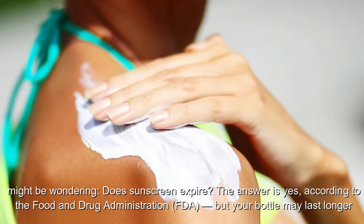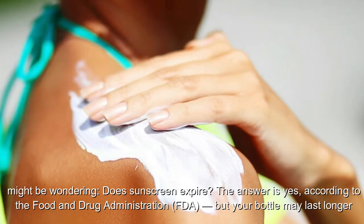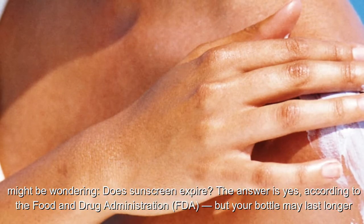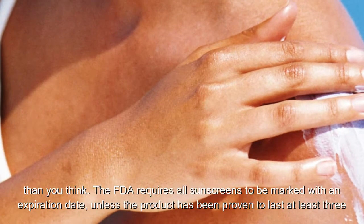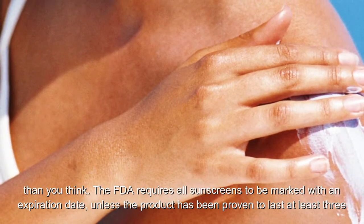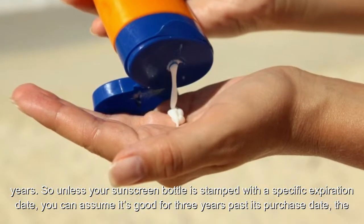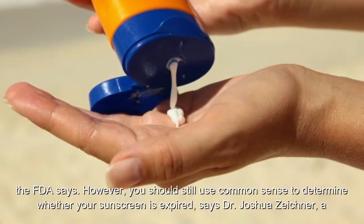Does sunscreen expire? You likely have a half-used bottle of sunscreen in the back of your medicine cabinet, and another one in the depths of a beach bag. The answer is yes, according to the Food and Drug Administration, but your bottle may last longer than you think. The FDA requires all sunscreens to be marked with an expiration date, unless the product has been proven to last at least three years. So unless your sunscreen bottle is stamped with a specific expiration date, you can assume it's good for three years past its purchase date, the FDA says.